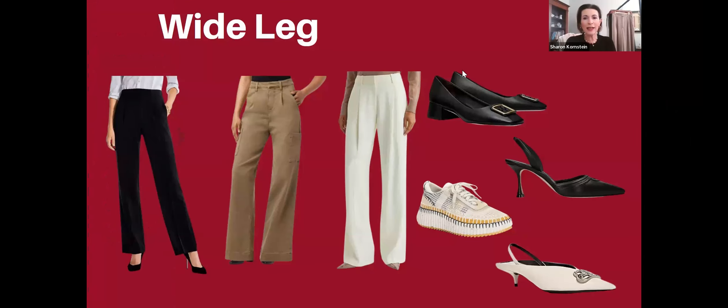On the wide leg pants, one of the shoe styles I'd like to present is a pair of fashion sneakers. They're white but have a couple of different shades in them and a slight platform. These are by Chloe and come in several different color combinations. I thought these would look great with these tan khaki wide leg pants — they're a slate cargo style.